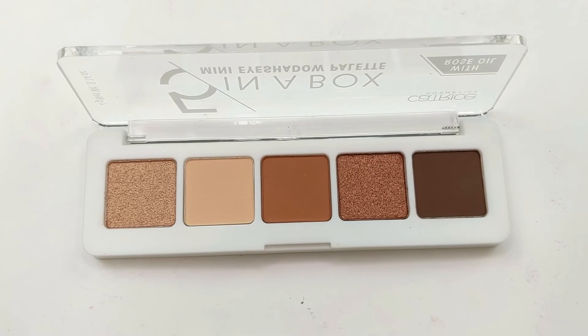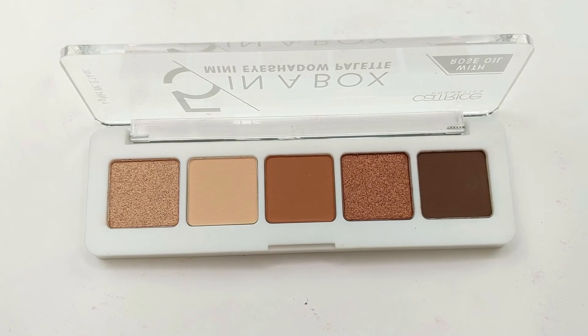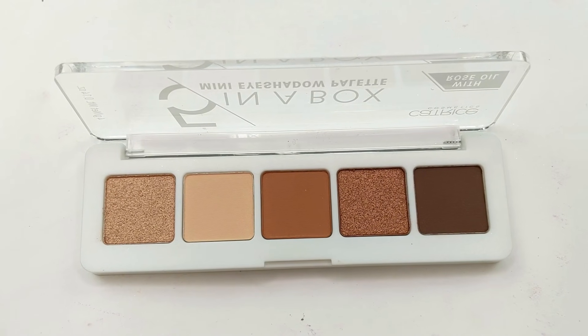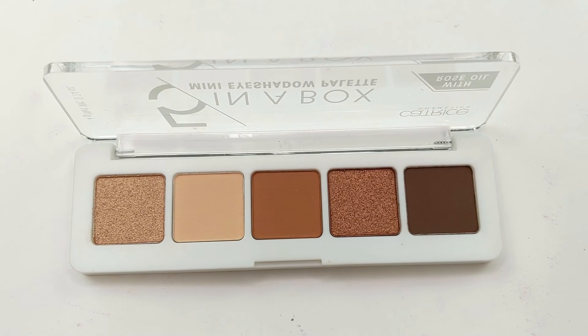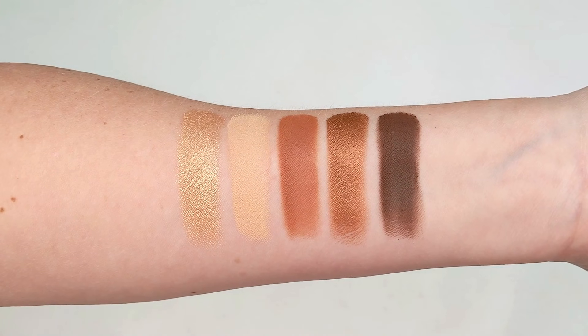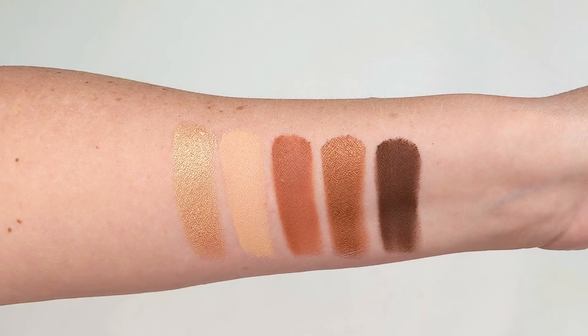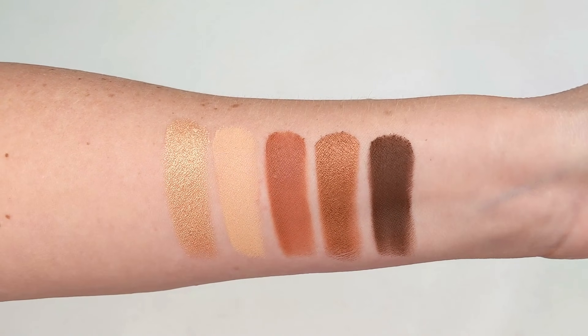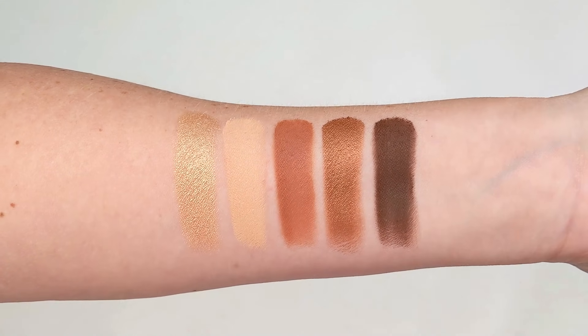The first one is actually the one that I'm wearing on my eyes today. It's called Warm Spice Look. This one has two shimmer shades and three mattes, and they're all set up that way. I love this because you have a light matte shade, a mid-tone matte, and a deeper matte in every palette, which is really easy. And then you get two shimmer shades for the lid. This one has really beautiful warm tones and it actually reminds me a lot of the Natasha Denona mini nude palette, so I'll be showing you guys a comparison a little bit later on.